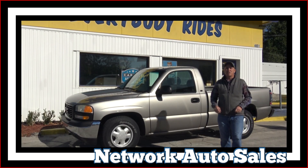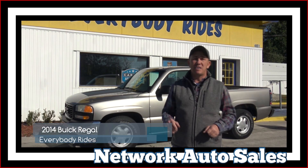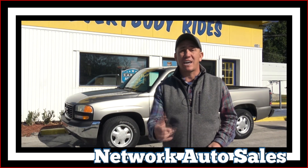Hello, Jacksonville. My name is Chad with Network Auto Sales and I've got a rare find for you. I've got a 1999 GMC Sierra regular cab two-wheel drive. It's only got 116,000 miles and it's very clean. Come check it out.